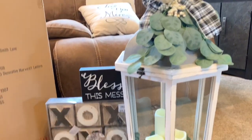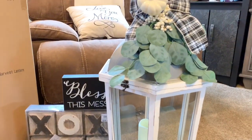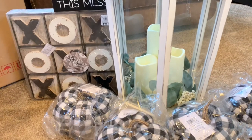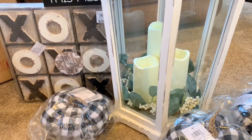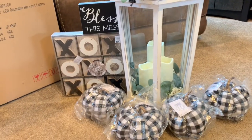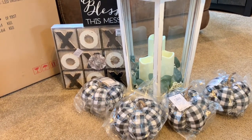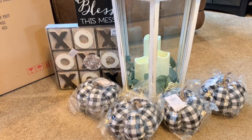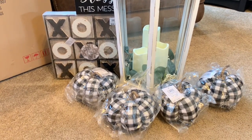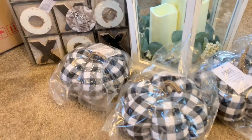To go with my lantern, I just got these pumpkins. These were $8.99 each. I had this stuff shipped to the store, but if I had known they already had it in stock inside the store I would have just gone and got it. It was free shipping either way, but it took longer because it was shipped to the store. I got four of these pumpkins — I really like them. They had smaller ones too, but I got the bigger ones.